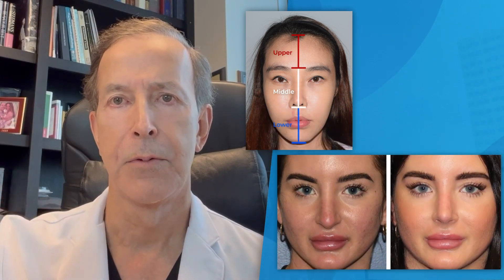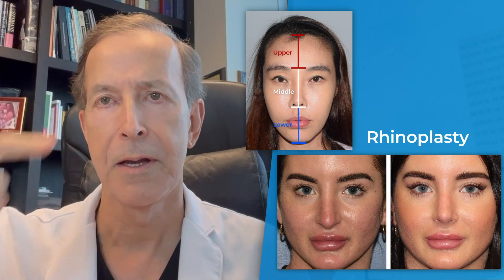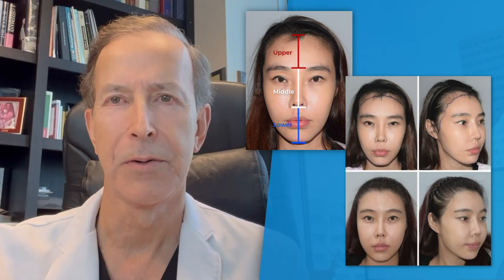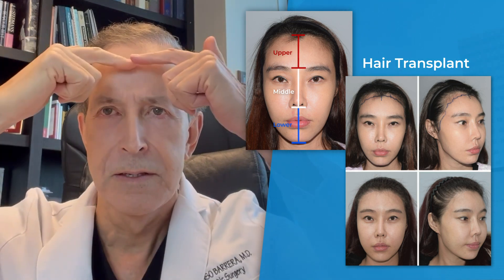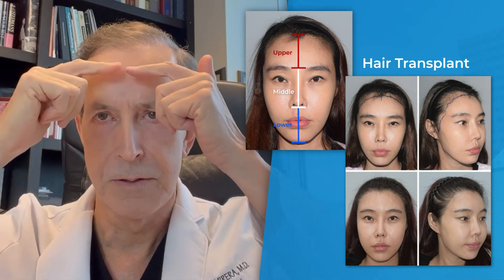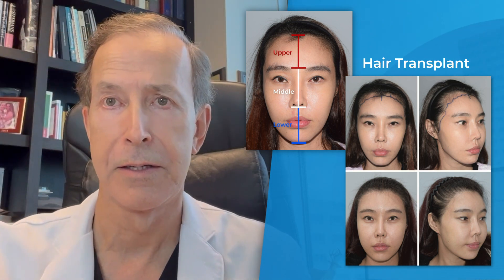For the middle third, a Le Fort II procedure can shorten its length. For the upper third, it was great to do a hair transplantation, which can give a nice aesthetic contour — not only the dimension, but also the contour and configuration of the hairline.